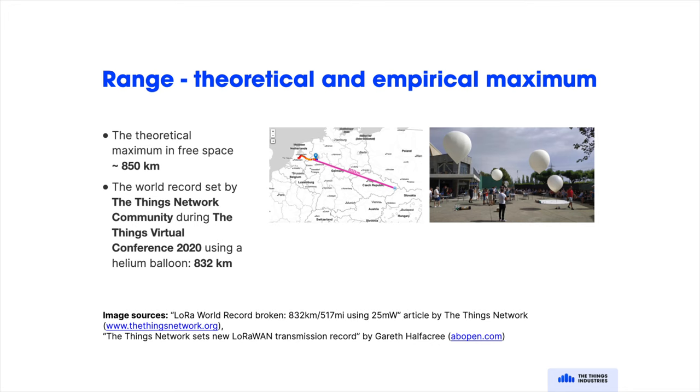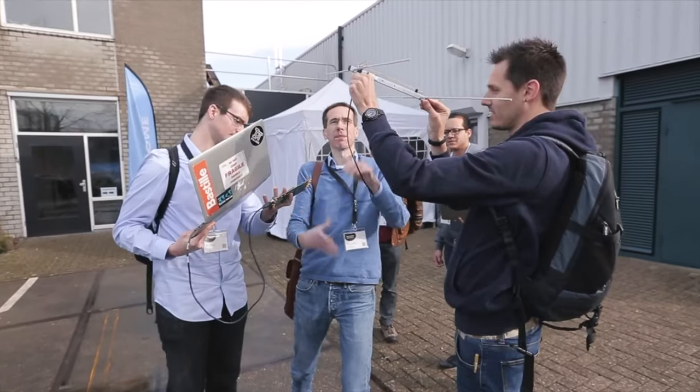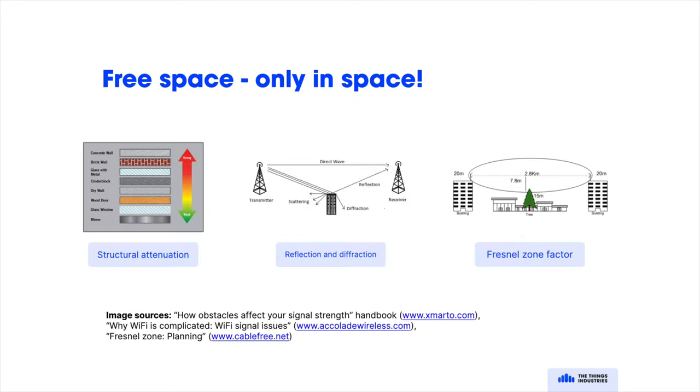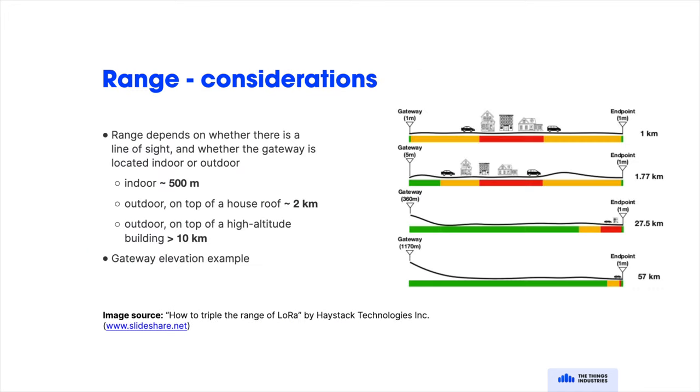The theoretical maximum range of a LoRa transmission is 850 kilometers. Every year at the ThingStack conference, we test this by flying balloons with LoRa devices and seeing across how many countries they can communicate. The record from 2020 is 832 kilometers from a device to a gateway, so the physical record is quite close to the theoretical maximum. But of course, that only works up in space. On the ground, you've got interference — so on land you can expect about 500 meter range indoors, 2 kilometers if you mount a gateway on top of a house, and about 10 kilometers on top of a skyscraper.